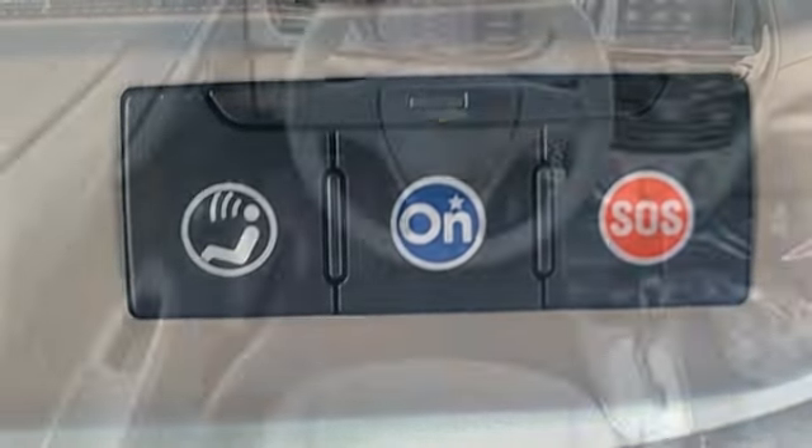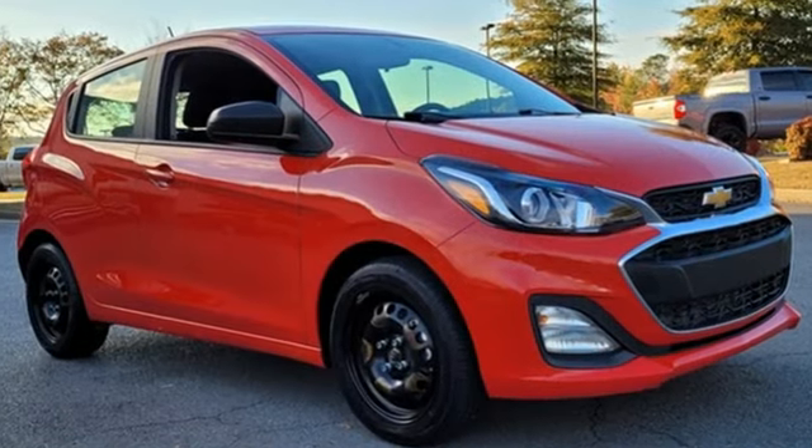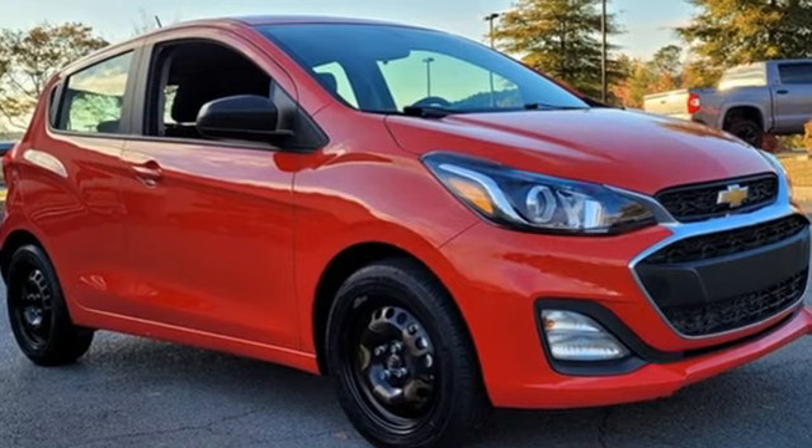Motor Trend adds: small dimensions means it'll fit in nearly every parking spot. In a Chevy, the journey matters more than the destination. Experience it for yourself today.